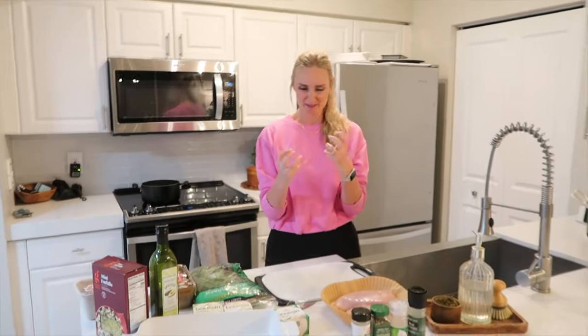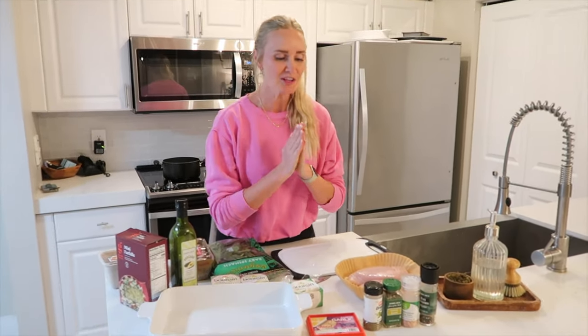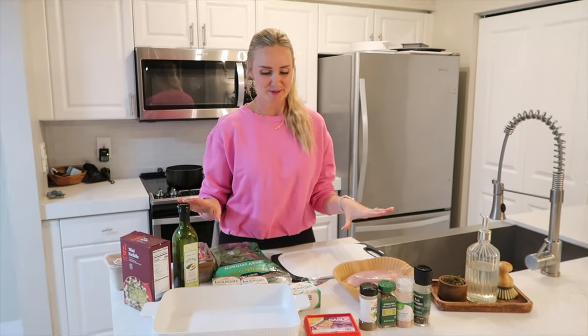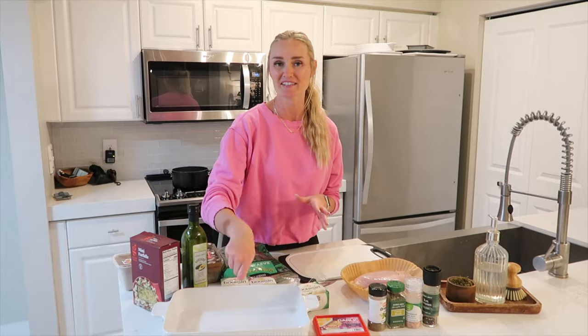She always has such good recipes and she made this for us. But this is like such a simple, easy dinner to throw together. You can do a variety of different things with it. It's kind of like a spin-off of the viral feta pasta bake. If you've made that before, we use a chunk of feta with tomatoes and it makes the sauce.